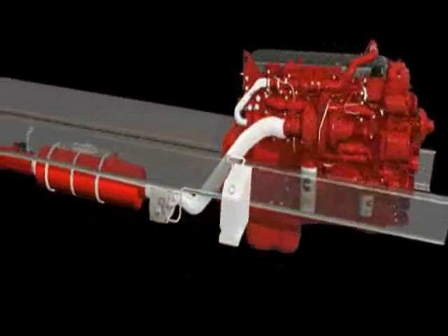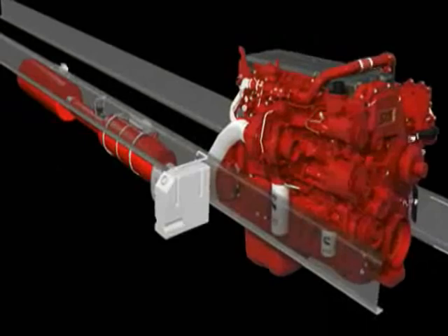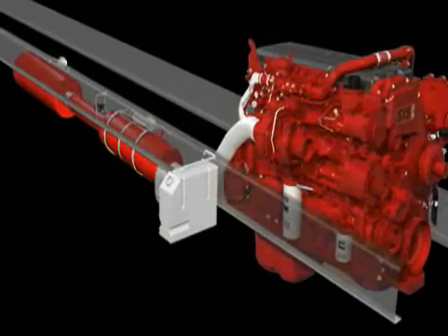The OEM will provide a DEF holding tank, which will be installed on the frame and incorporate heating elements for the SCR tank and supply lines.